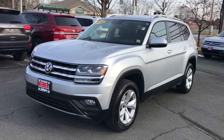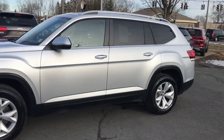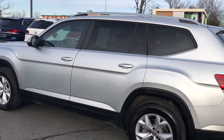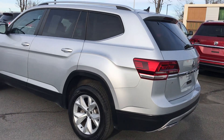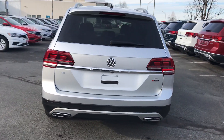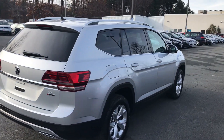Check out this 2018 pre-owned Volkswagen Atlas. This is an SE model, so it's not a base model. Check out the aluminum alloy wheels. Only 11,000 miles on this 2018 Atlas SE. It is a four-motion all-wheel drive, six-cylinder. See the dual exhaust.